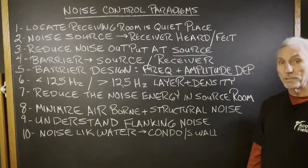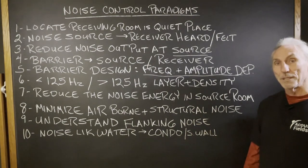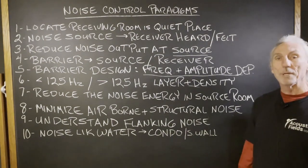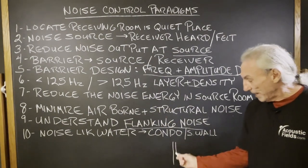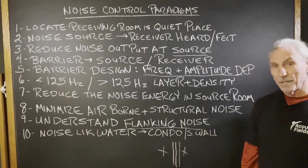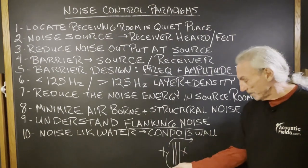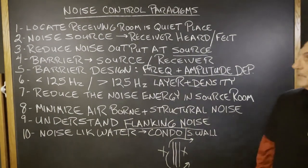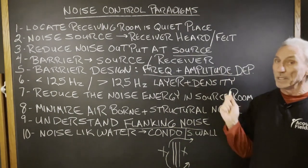Reduce vibrations at source. We do that with our subwoofers — we reduce the amount of energy as close to source as we can with our carbon technology through absorption. Noise is like water: it will find the weakest link and go through it. Don't forget about flanking noise. People in condos say they have a common wall and plan to treat that side of the wall. But what happens when the noise travels around? That's going to be a problem, so you want to be careful. Noise is complicated. Measure, measure, measure. The old carpenter adage — measure twice, cut once — really applies here.